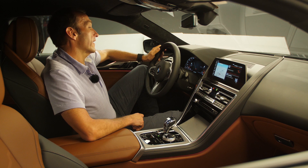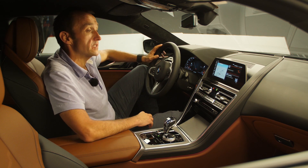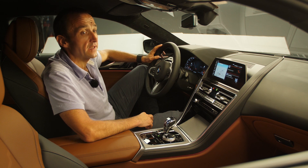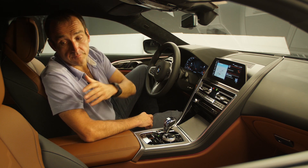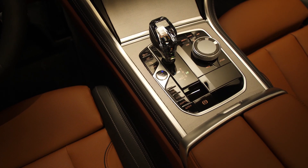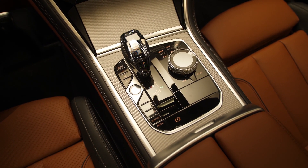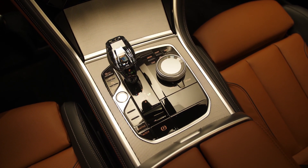Technology-wise the 8 Series is definitely on the sports car side, but if you look into the interior you realize you're sitting in a luxury vehicle. We have beautifully crafted high-quality leather on individual sports seats, and interesting materials like the new gear lever with a glass application.